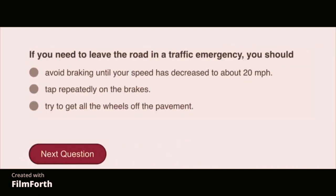If you need to leave the road in a traffic emergency, you should avoid braking until your speed has decreased to about 20 miles per hour.